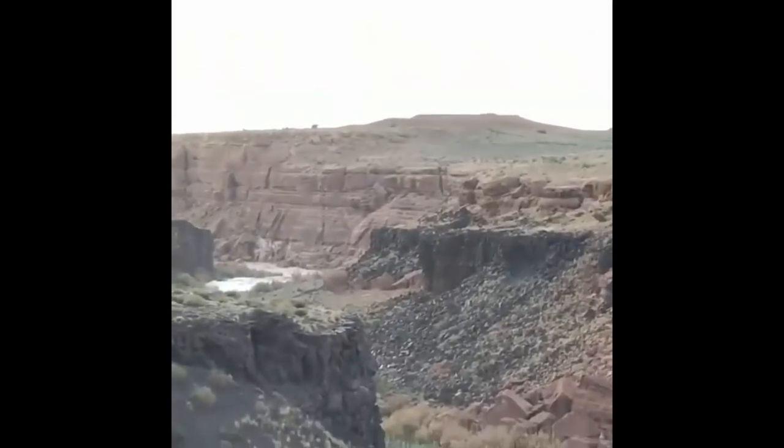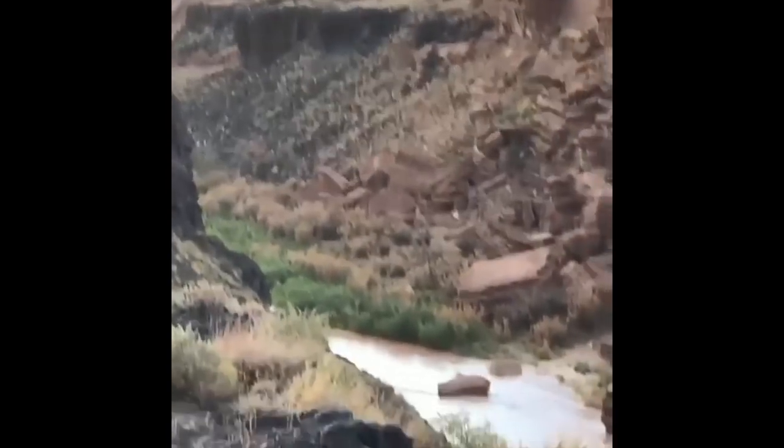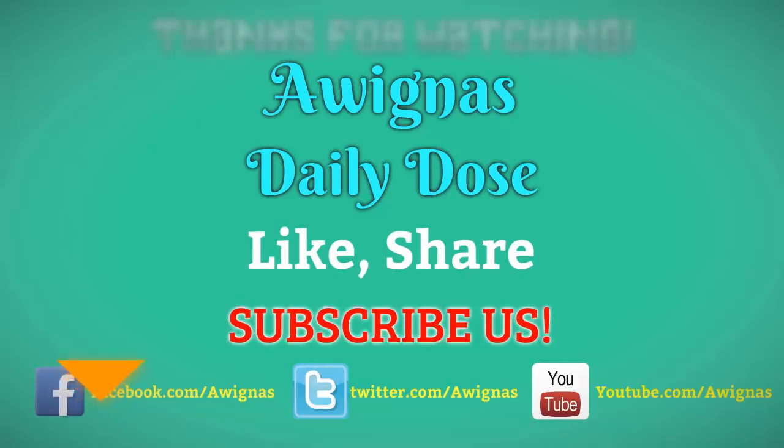Hope you enjoyed the video and learned something new. Please like, share, and subscribe for more daily doses. As always, thanks for watching.